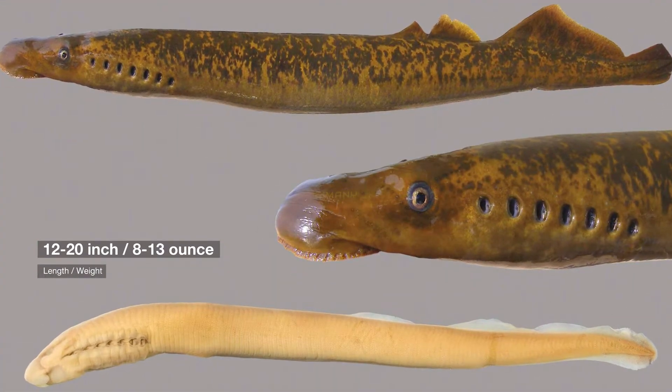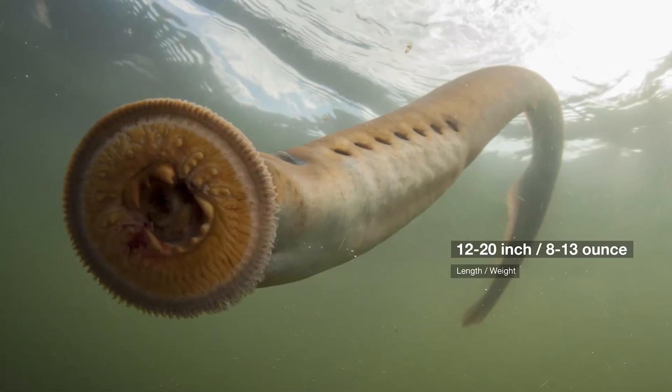The lamprey is between 12 and 20 inches long and weighs between 8 and 13 ounces. This fish is bluish-gray on the top and sides, while on the bottom it is silver and white.